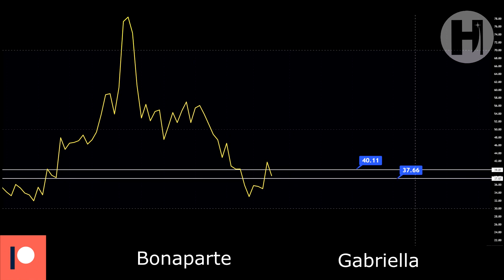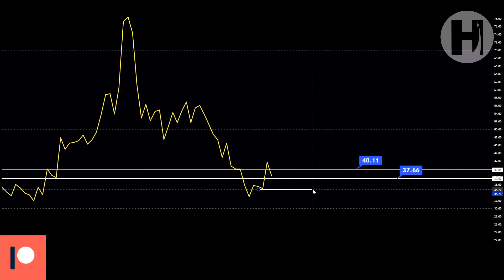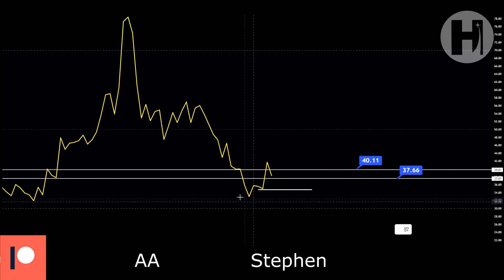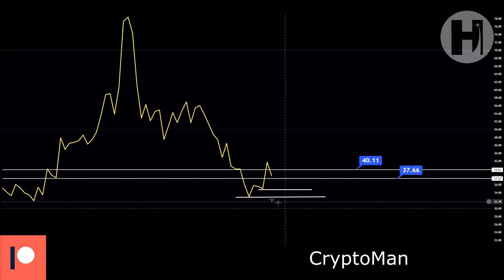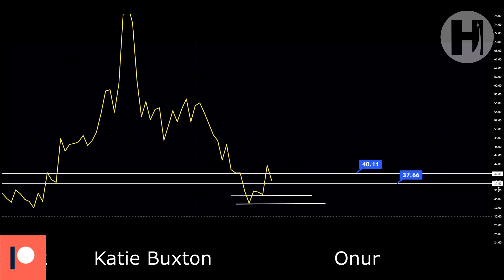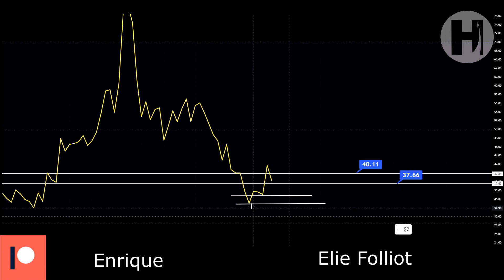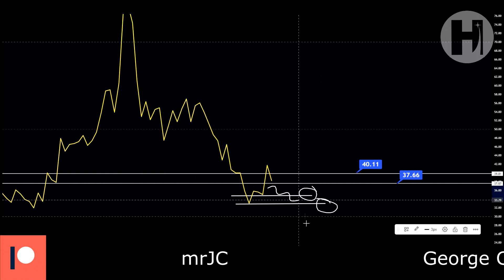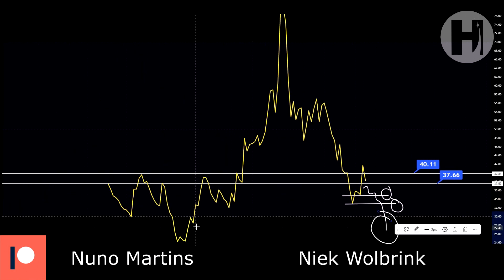If you lose that RSI support, there are two support levels to look out for. Let's see if we can get a bounce from either of these. If not, and you go even lower, you can dollar cost average for the long term — the lower the price, the better for you. You can set a couple of limit orders at those levels. If you come all the way down and get oversold, buy as much as you can, because this is the best time to be buying.